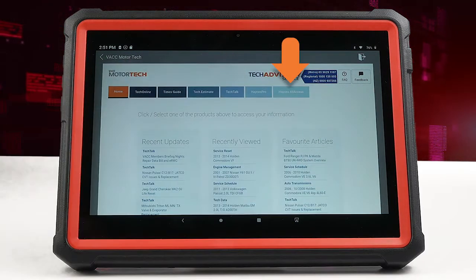Haynes All Access brings the global encyclopedia of Haynes repair manuals, now digitised, right to your workshop.